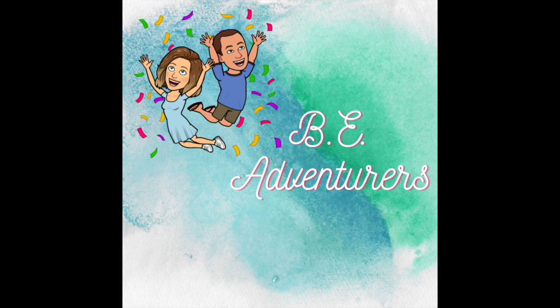Welcome to Bee Adventures. I'm Bryce. I'm Elise. And today we are going to take you on a gluten-free eating tour around Disney World.